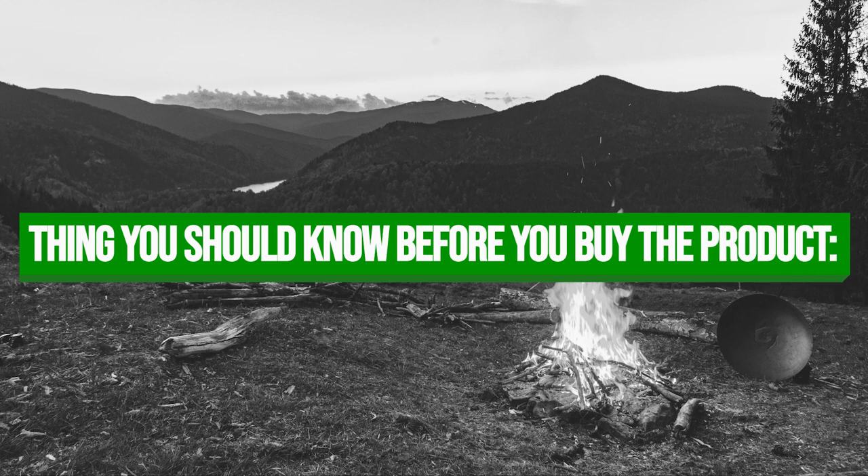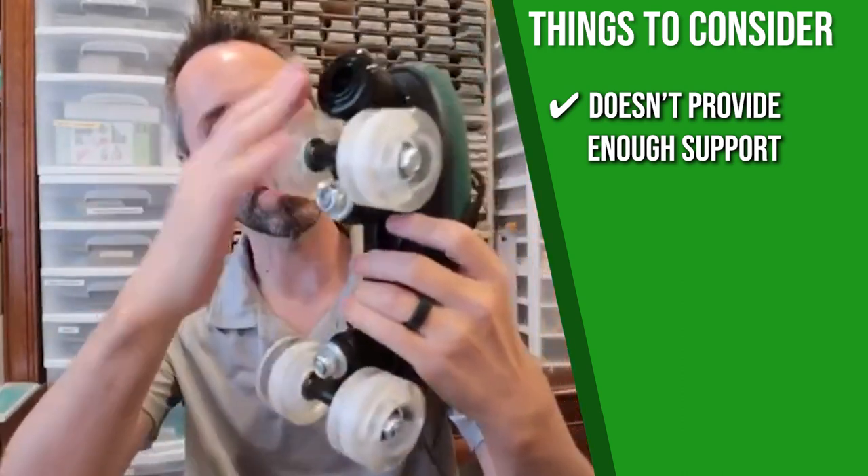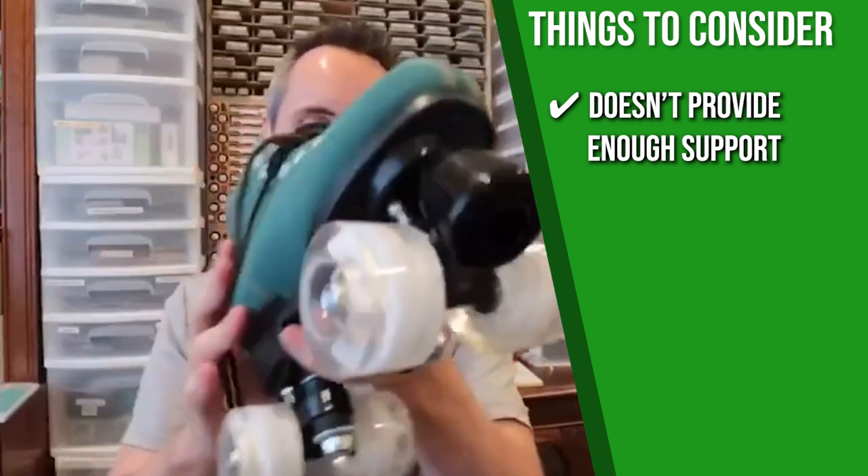Keeping all of that in mind, the important thing you have to consider about this product prior to your purchase is that it doesn't provide enough support since it doesn't have any cushion, but you can add some thick socks to make it more comfortable.